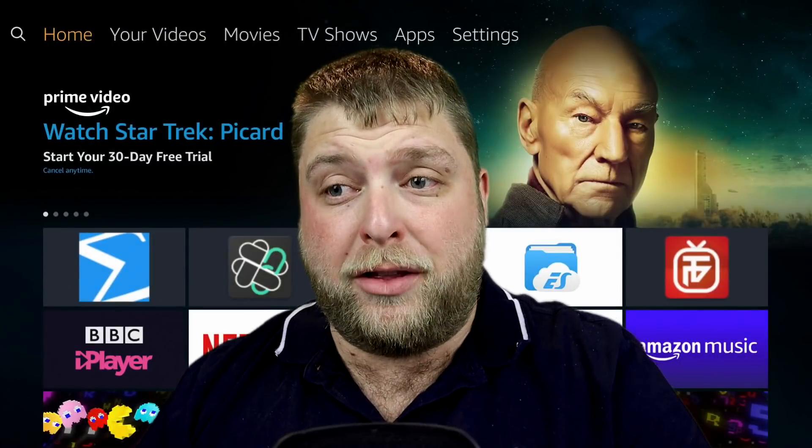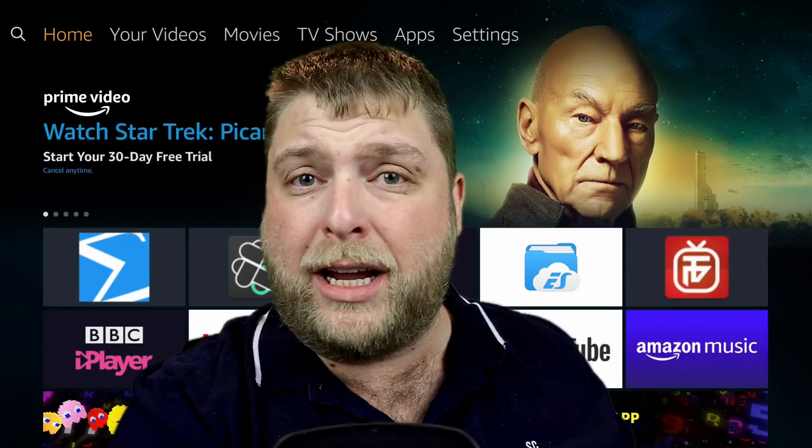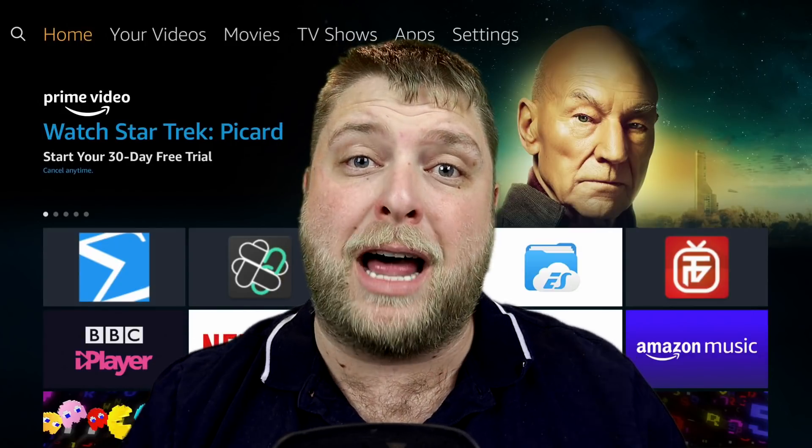First of all I'm going to show you the app which I think you should have on your device, and then I'll show you how you can install it, where you can install it from and things like that if it applies to you.